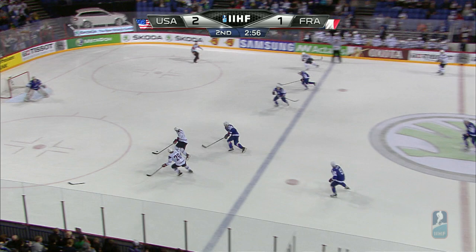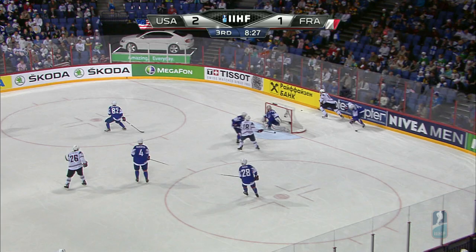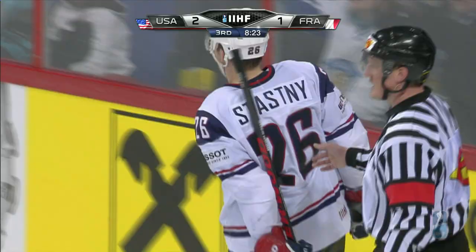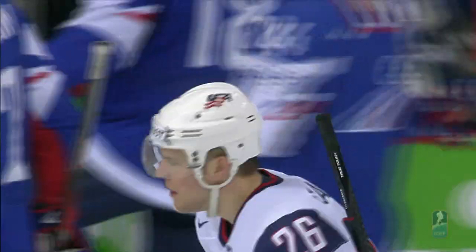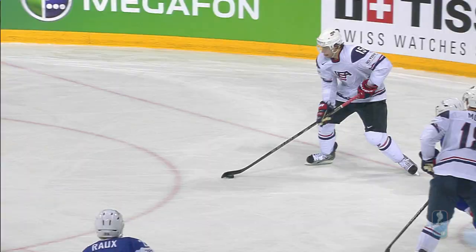Oh, nice pass — they just open the French up again and Craig Smith, Smith's got this time in the space. And Smith though he miscues, and then arriving in his place is Stasny — USA 3-1, and suddenly they've got that cushion back again. All just opened up quickly for the US and Paul Stasny the captain.